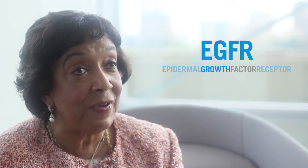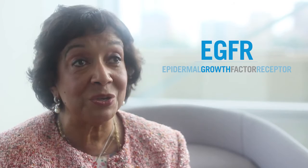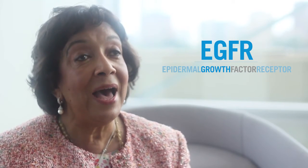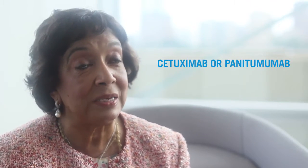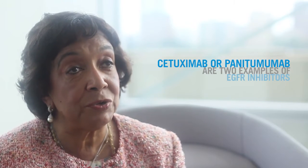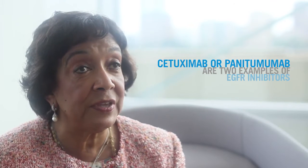Epidermal growth factor receptor is located on cancer cells, but epidermal growth factor receptors are also present in normal tissues. The skin has the highest number of receptors of any normal organ in the body. Consequently, the epidermal growth factor receptor inhibitors can cause significant side effects to the skin.